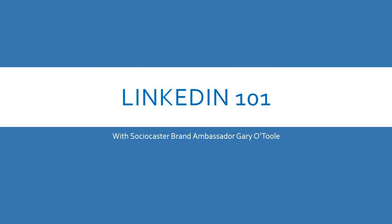Gary O'Toole here, Associate Recaster Brand Ambassador, and this week's video is going to be a LinkedIn 101 where I'm going to introduce you to some of the features of LinkedIn and explain why you need a LinkedIn profile for both yourself and your business.